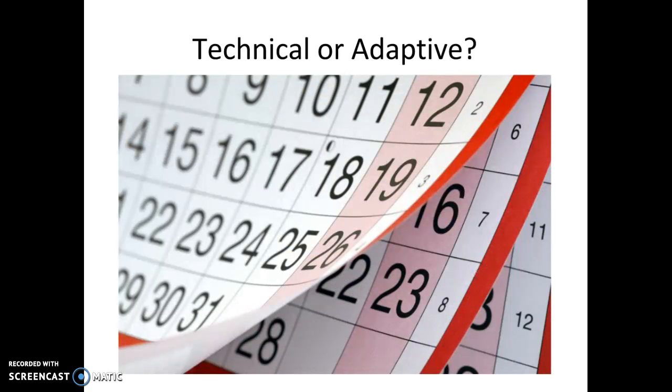Lastly, our meeting example: if everyone was on different pages — some people really wanted to meet and some people did not — there's confusion or misalignment in motivation. That would require some adaptive work before the technical work of putting together dates and times.